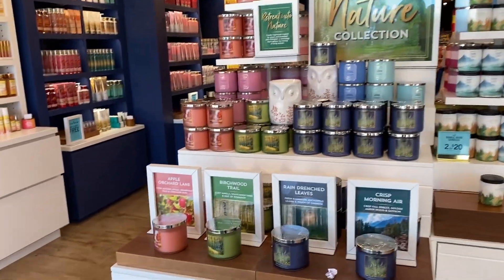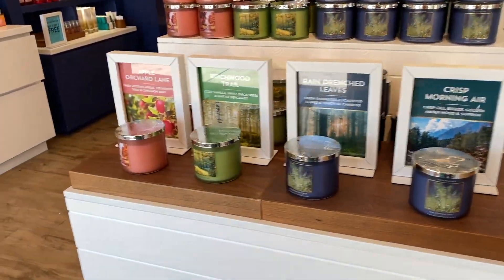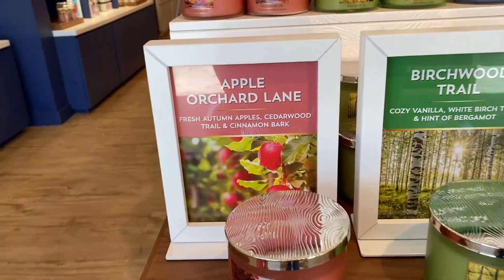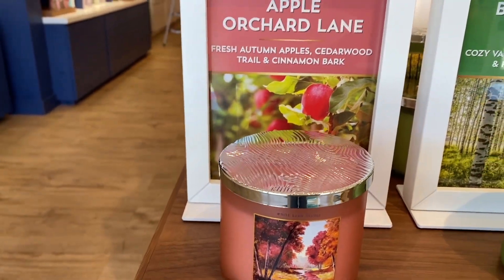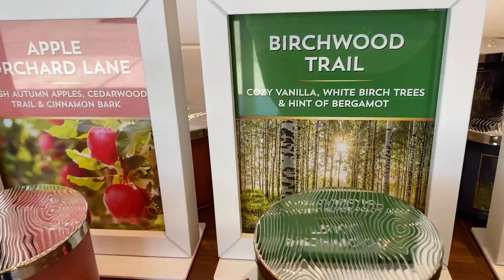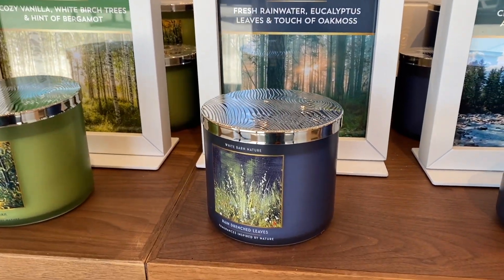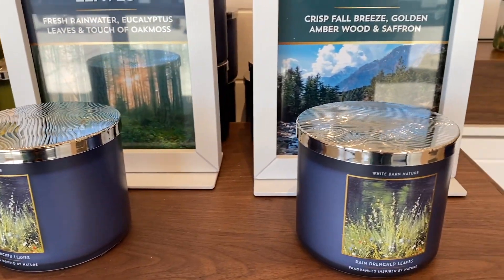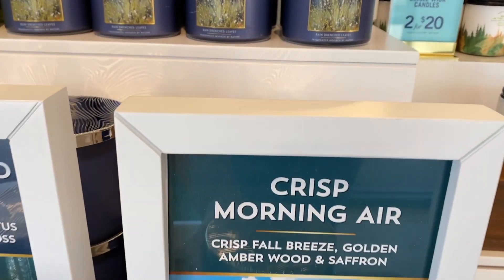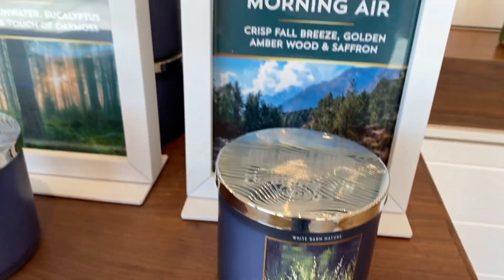This nature collection is beautiful to me. I love it. I love the way the display looks and I love the packaging on the candles. We have apple orchard lane, which is just beautiful and smells good. The birchwood trail is basically vanilla birch, so if you like vanilla birch you will like that one. We have the rain drenched leaves, which to me is similar to eucalyptus rain — not exactly the same, but similar.